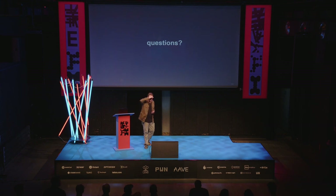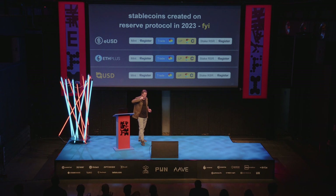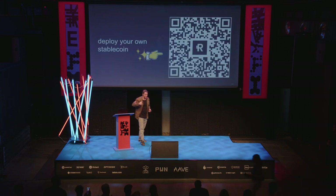Can you go back to the QR code? Yes, here we go. Anybody have questions about the long tail of stablecoins?